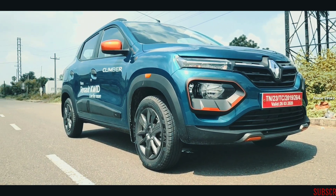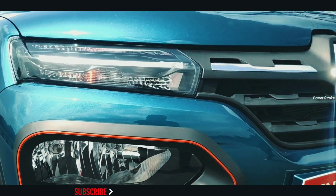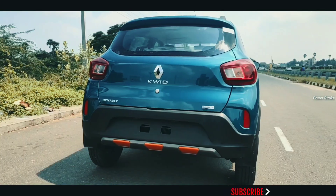Exterior highlights of the Renault Kwid facelift include a new front bumper, split headlamp setup, LED DRLs, new three-slat grille, bigger wheels, contrast-colored ORVMs, C-shaped LED tail lamps, and an integrated roof spoiler.